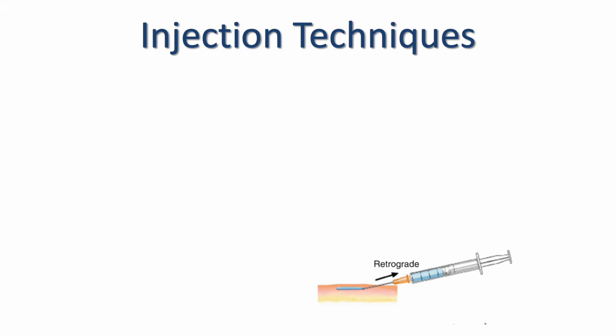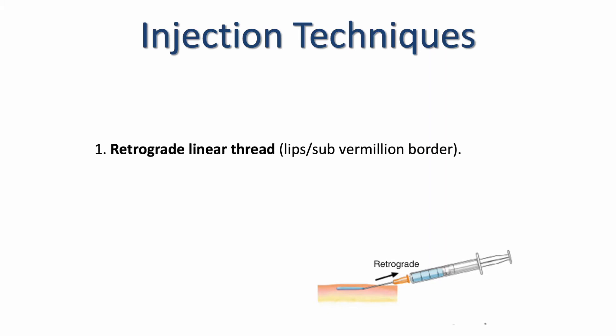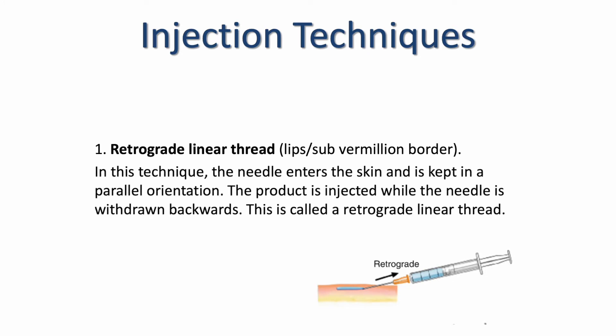I'm now going to talk more about injection techniques. All injection techniques will be demonstrated on the day prior to you injecting. We will be using a technique called the retrograde linear thread, which will be used in the lips at the sub-vermilion border — just under or in the lip border. In this technique, the needle enters the skin and is kept in a parallel orientation, and the product is injected while the needle is withdrawn backwards. As healthcare professionals we are very much used to depositing product at the point of the needle entering the skin, so this technique does take a little time to get your head around, but once you do, it's quite easy.